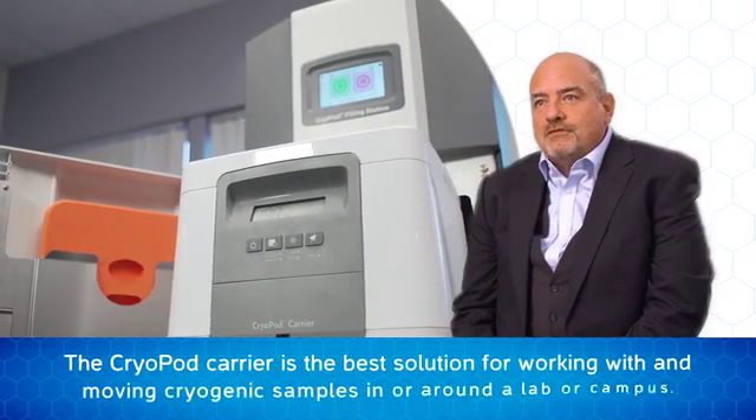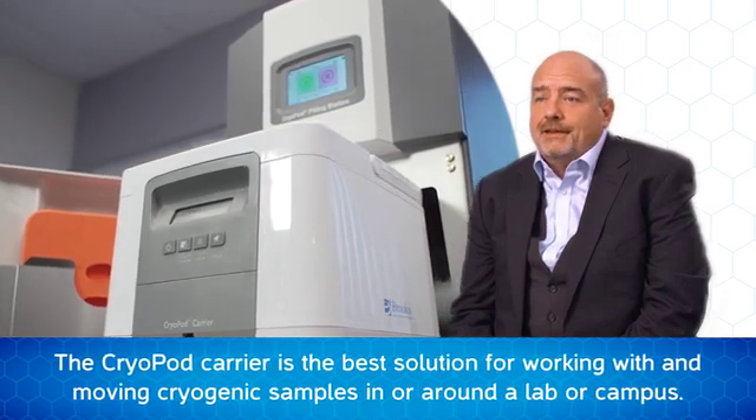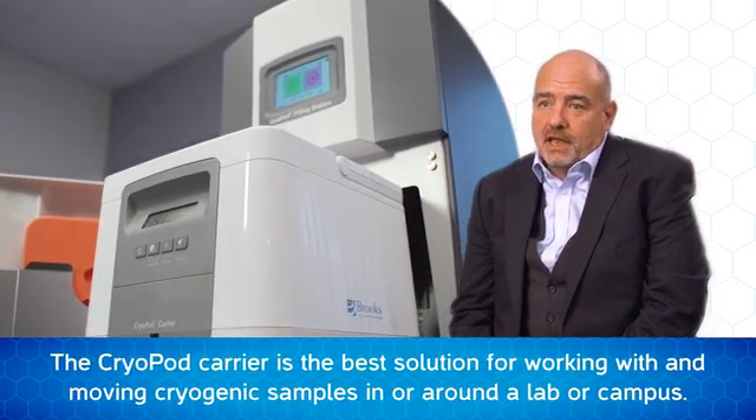The Cryopod provides the most innovative solution for management of cold chain during sample handling and testing in a laboratory or across a campus.